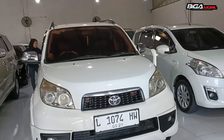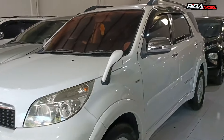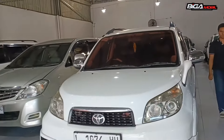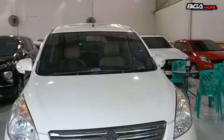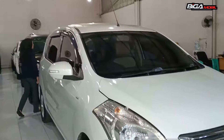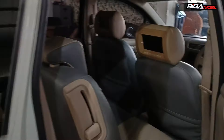Ada juga Rush. Ini tipenya TRD, tahun 2013, matic, tipe tertinggi. Harganya Rp 153 juta, bisa nego, harga cash kredit sama. Ini harga 130 jutaan. Ada juga Rush tipe GL manual tahun 2013. Harganya Rp 129 juta.